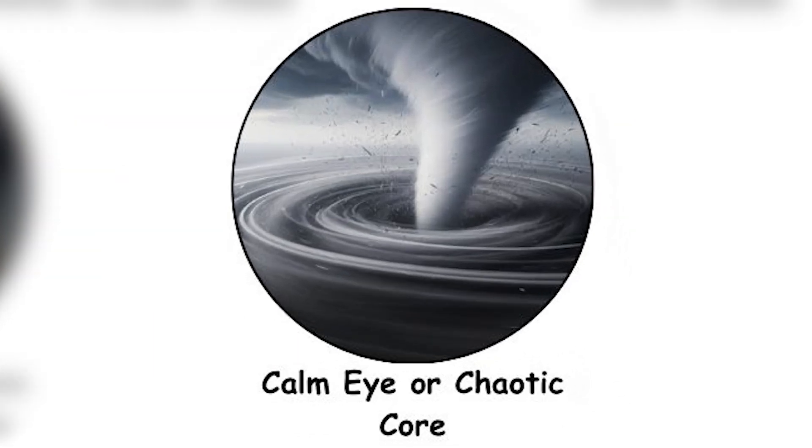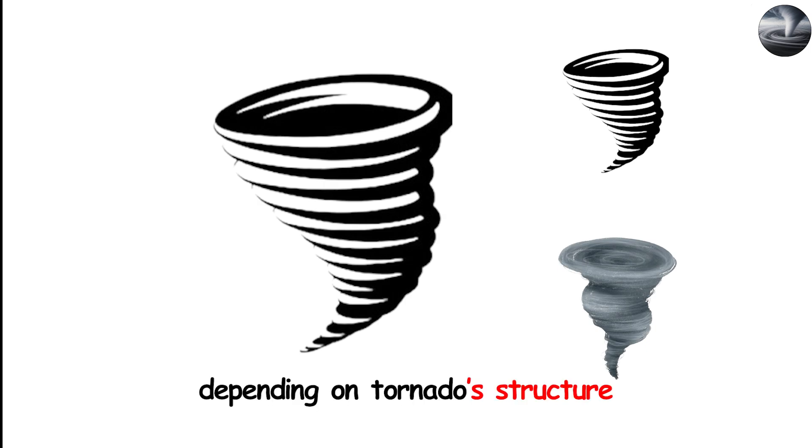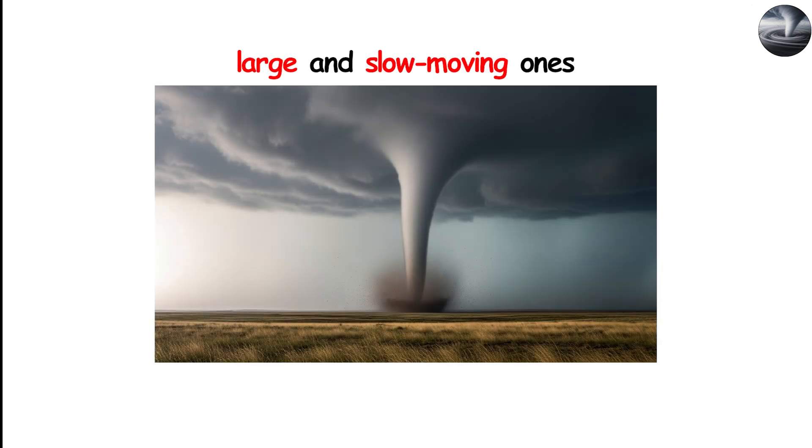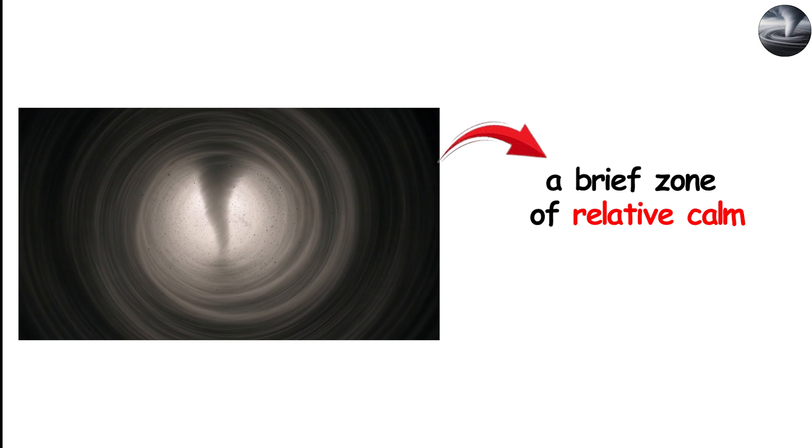Calm eye or chaotic core? Many people believe tornadoes have a calm eye similar to hurricanes, but this isn't entirely true. The idea comes from rare eyewitness accounts describing quiet, almost peaceful conditions inside the funnel. However, these experiences vary dramatically depending on the tornado's structure. In some tornadoes, especially large and slow-moving ones, the pressure and wind speeds near the center may be lower than those at the outer walls. This can create a brief zone of relative calm — but this calm is extremely unstable.